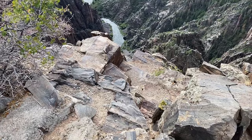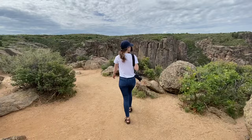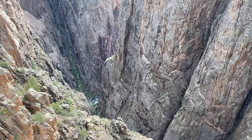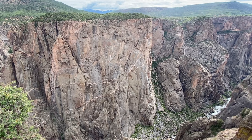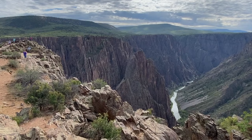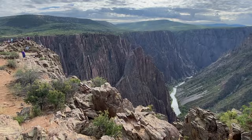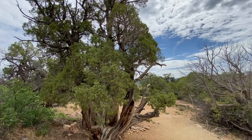Most of the overlooks didn't even have guardrails. The Black Canyon of the Gunnison is so steep and so narrow that parts of the gorge only receive about 30 minutes of sunlight a day. Several overlooks required hiking down short flat trails that weave through a variety of desert vegetation.